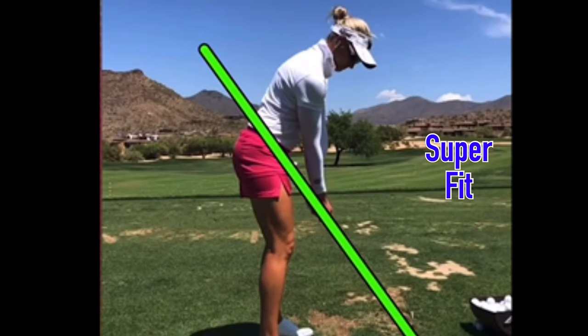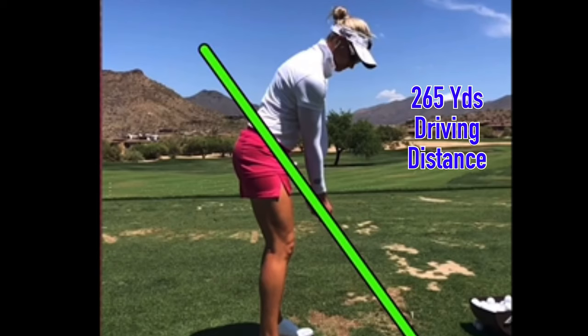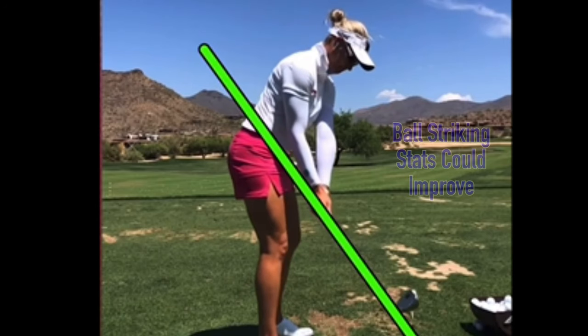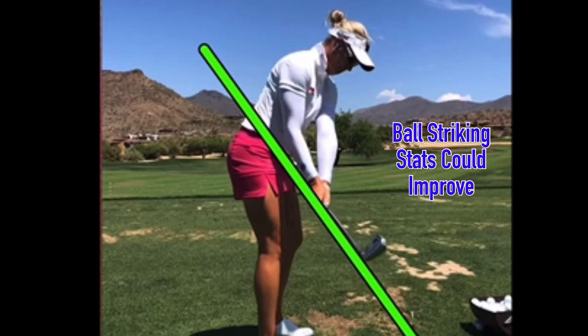Interesting golf swing. She's a fitness fanatic with good power — up there in that 265 range off the tee for average, which is pretty good on tour. Ball-striking stats, not amazing, but good. So we can see maybe check and see what might not be as good for her golf swing given the stats.